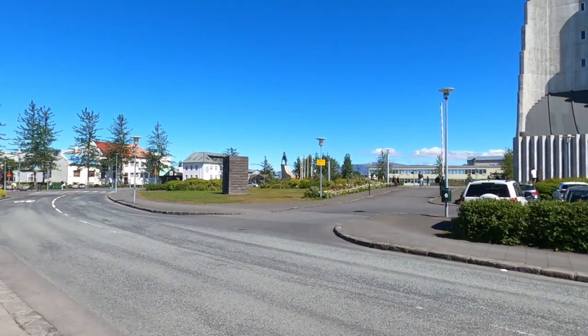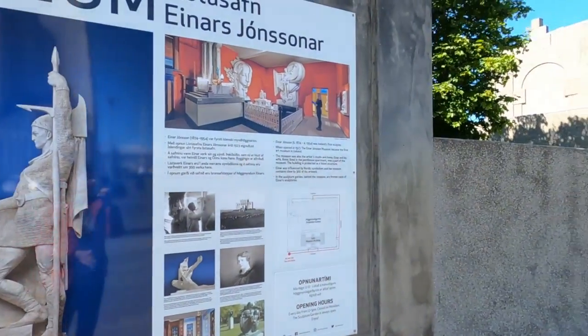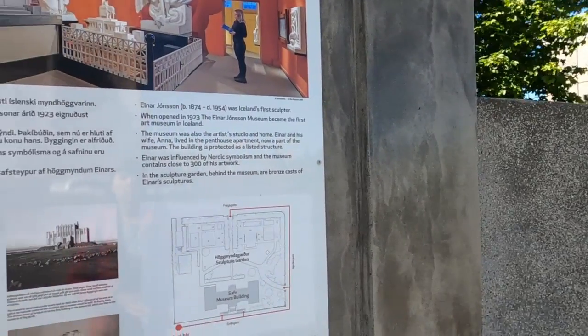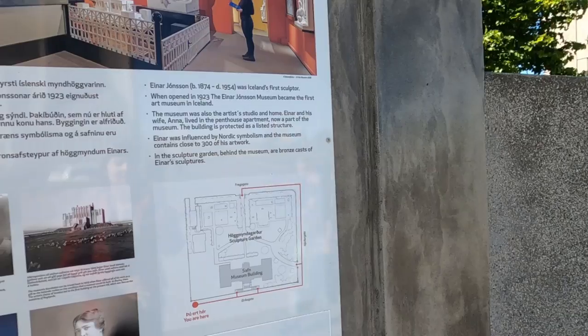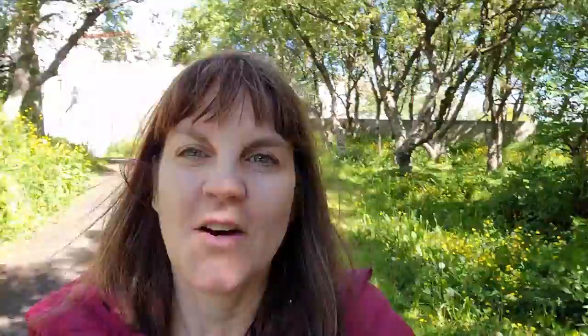Right across the street from the church in the square is this incredible museum that I went to four years ago. Just reading off the sign here: Einar Jónsson was Iceland's first sculptor and this was opened in 1923. It was both his home and studio, and there's a sculpture garden in the back. I just came out of the Einar Jónsson Sculpture Museum — I had it almost all to myself, and it is so amazing. I don't understand why more people aren't there. They said only photos for personal use, so I didn't think it was appropriate to take video inside.